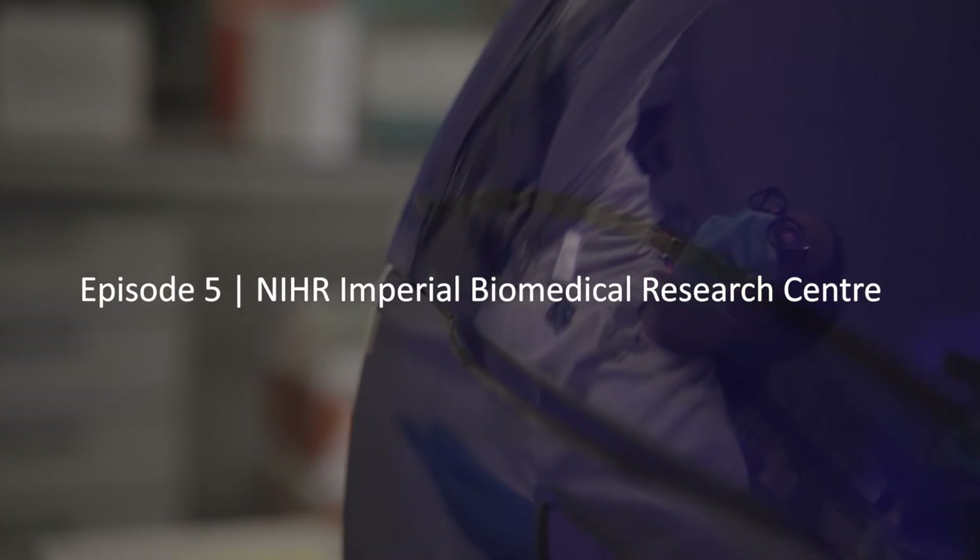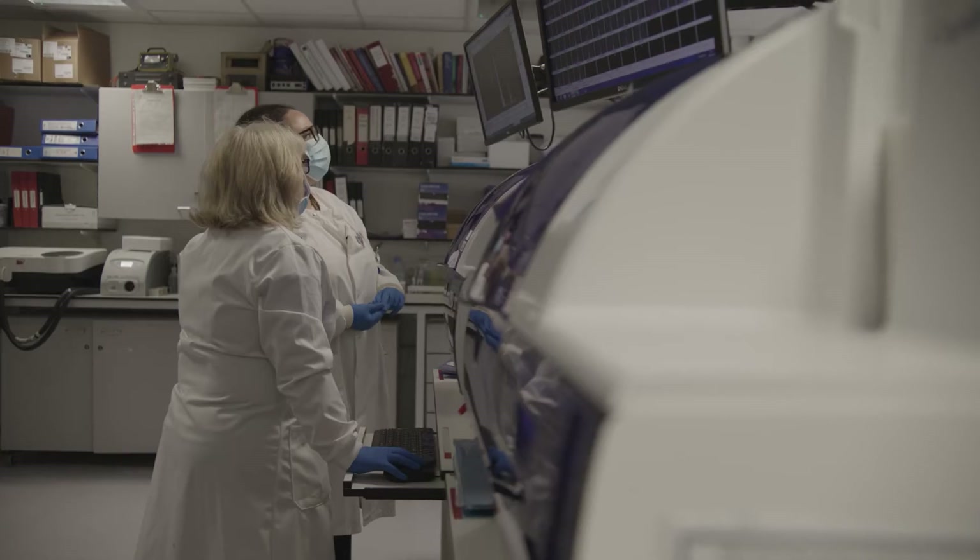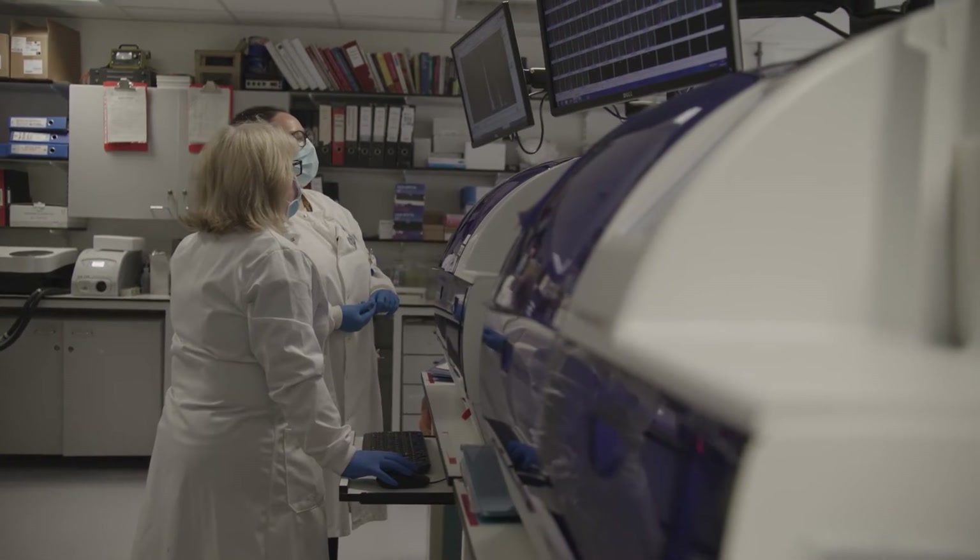Our Medical Research Centre is an infrastructure grant held jointly by Imperial College London and Imperial College Healthcare NHS Trust. It provides us with funding for laboratories and facilities and people to conduct clinical and translational research across North West London.